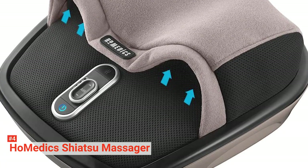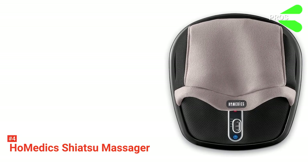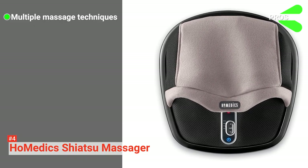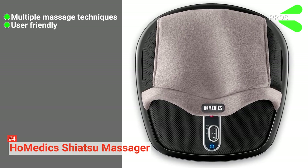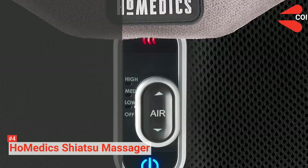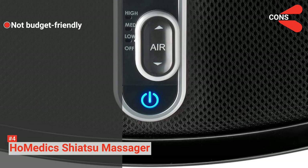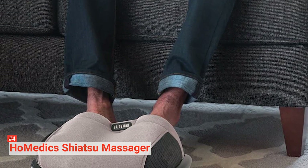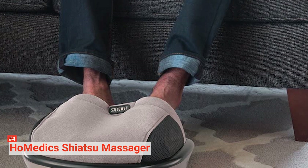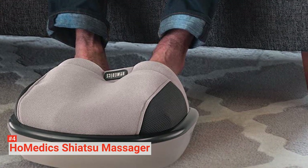As a bonus, the pockets can be unzipped and removed for washing. Its pros are: it uses multiple massage techniques simultaneously to provide you with the best experience, and it is easy to use and wash. However, this foot massager is a bit on the expensive side. If you are in the market for the best Shiatsu massage experience with a flexible budget, then the Homedics Shiatsu Air Maxx Heated Foot Massager is an excellent device.